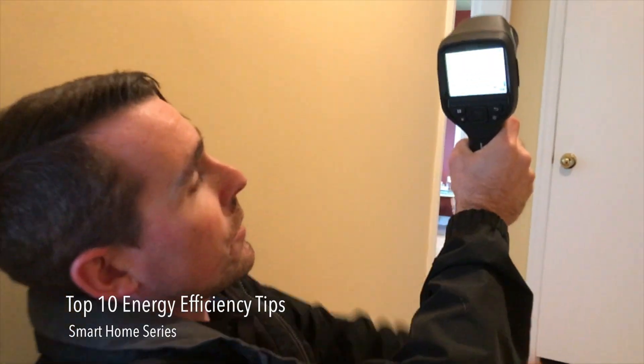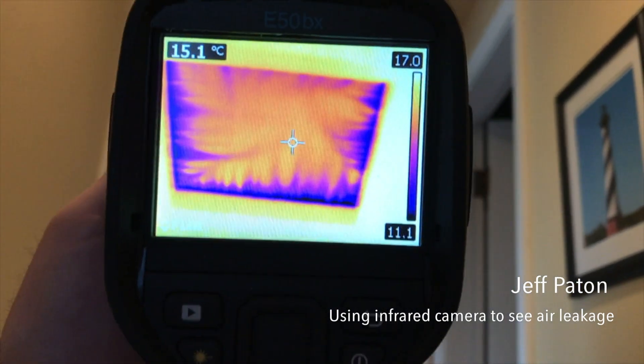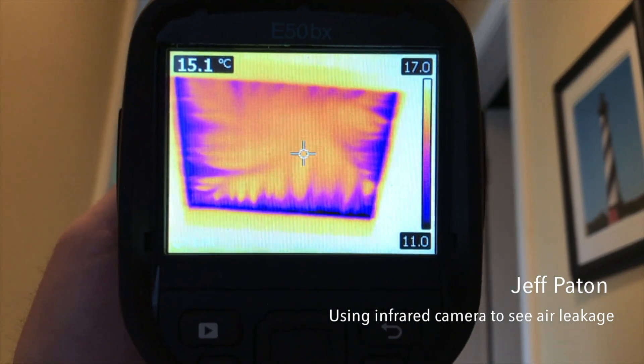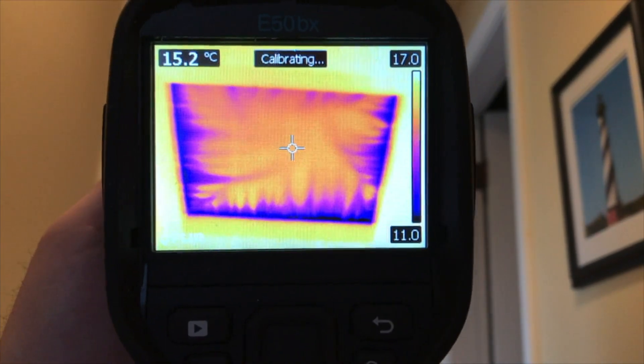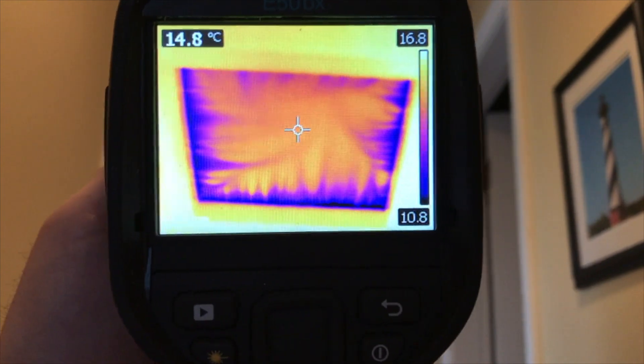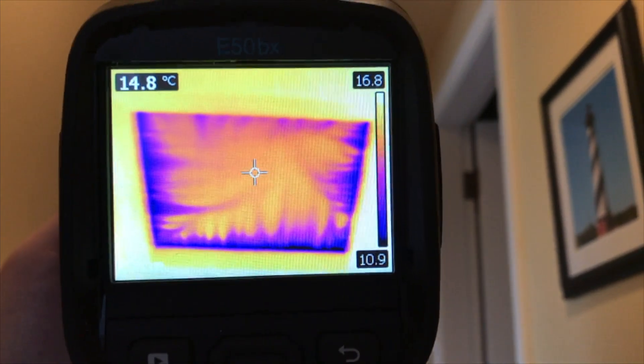We're looking at the attic hatch for this home, and here we see those whispering patterns that are telltale of air leakage. Some simple weather stripping around the attic hatch would probably have a significant impact on the air leakage of this home. You can literally see cold air blowing into the home — you can literally see it.